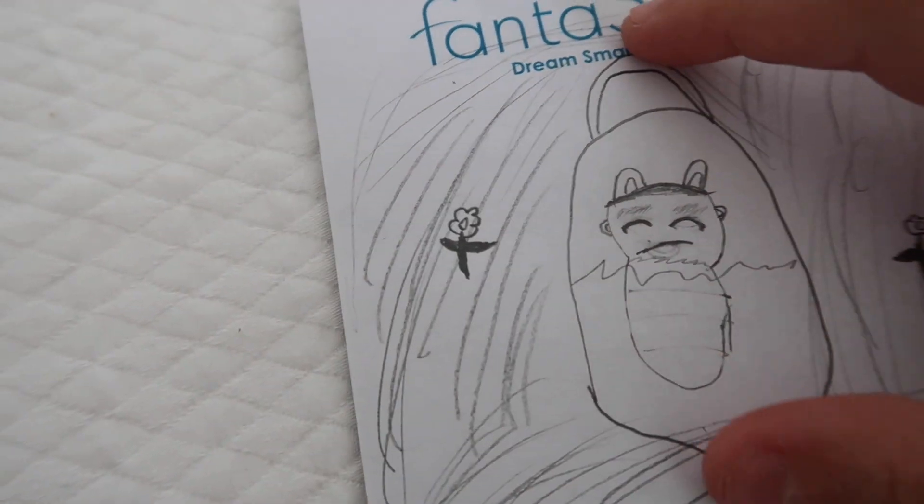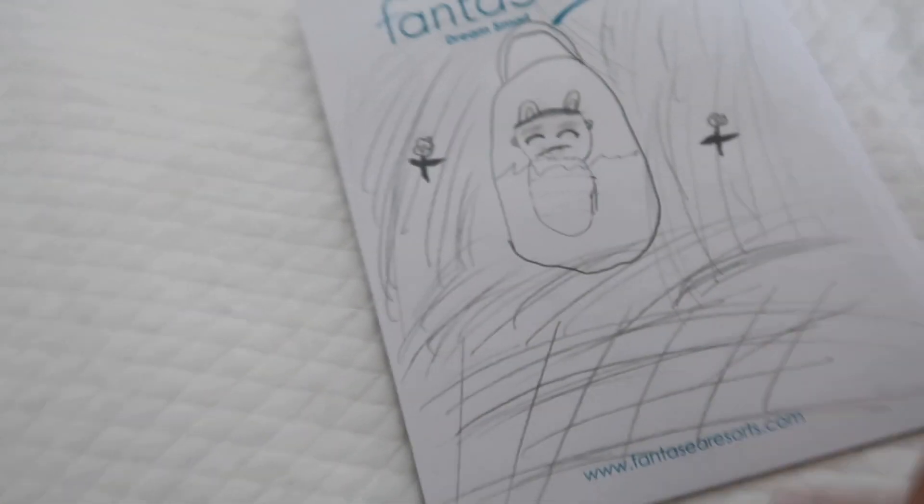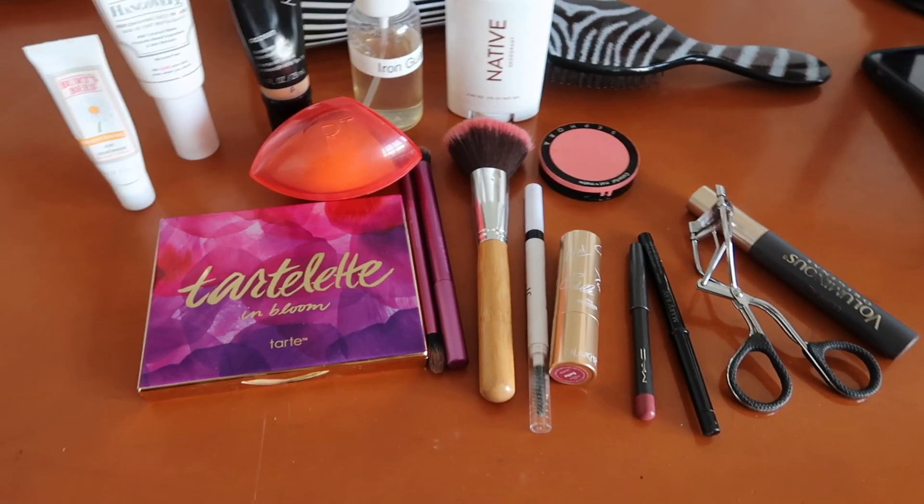Madison was working on a picture — she's going to show us. It's basically a baby with ears on in a baby carrier in the grass. Really cute — good job Madison!